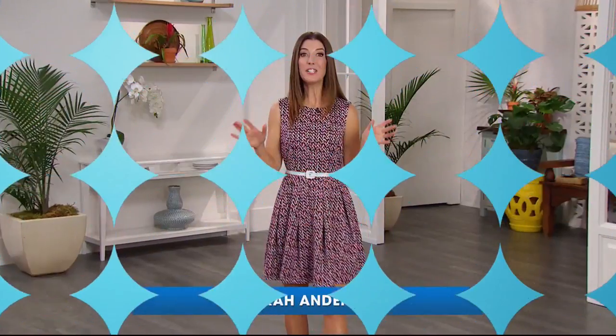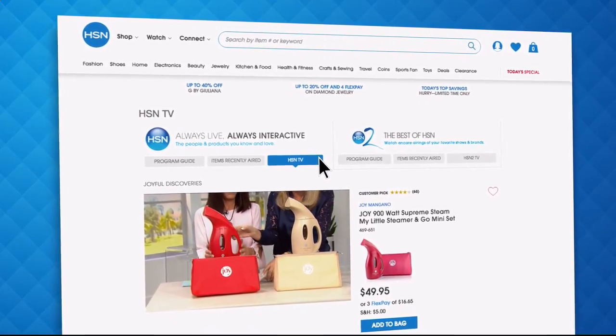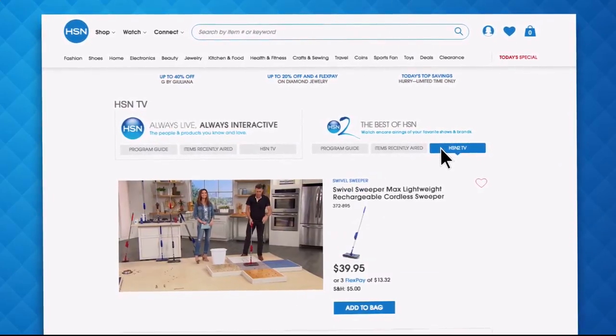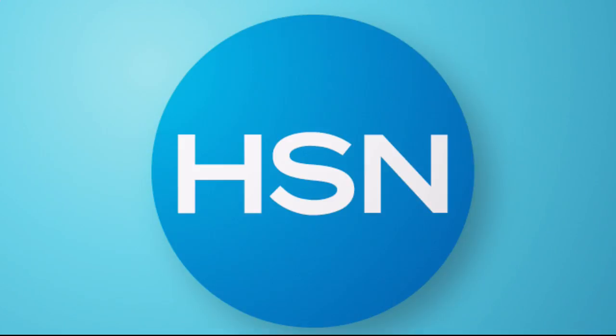Did you know you can stream both HSN and HSN2 live, anytime, anyplace? With just the click of a button on your phone, tablet, computer, or smart TV, you're connected to the latest and greatest we have to offer. And with HSN2, there's always something different from what's currently airing on HSN. Head over to hsn.com or open your HSN mobile app and start watching.